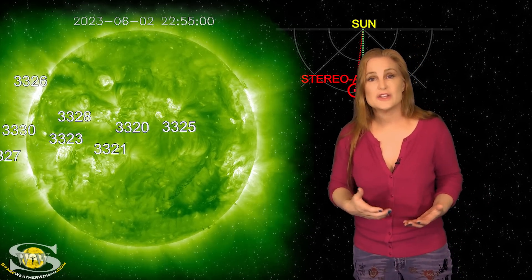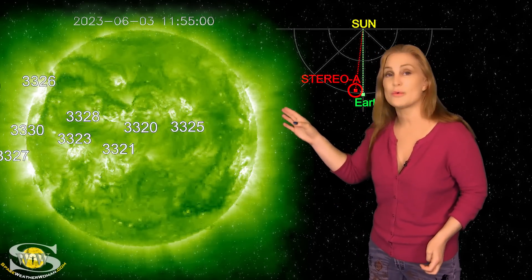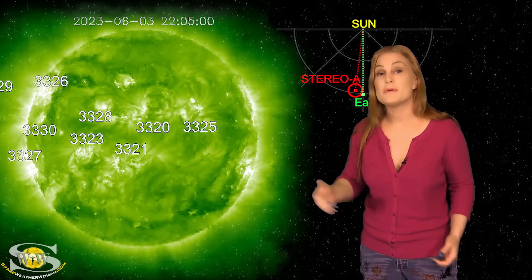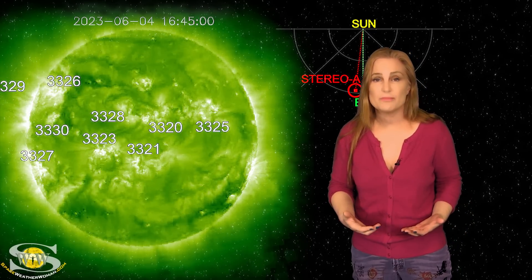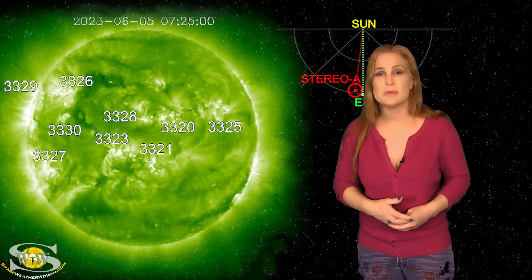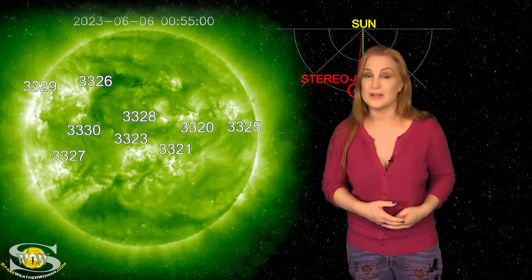When we take a look at the HMI Helioseismology far-side viewer, we can see a lot of dark regions, especially in the north. These are regions that look like they're going to be rotating into view in about four days or so, and that could bring some real activity, including big flares and possibly more solar storm chances in the future. So next week, things in terms of activity could really ramp up.